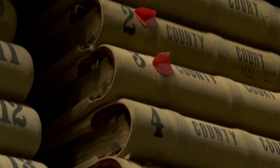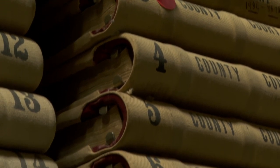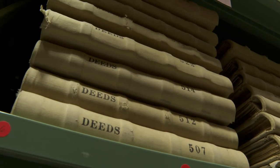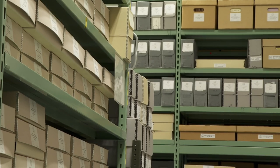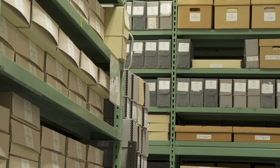I'm Christine Hanlon, the Monmouth County Clerk, and I want to welcome you to our behind-the-scenes tour of the Monmouth County Archives, a division of the Monmouth County Clerk's Office. The mission of the Archives is to preserve and protect historical records of Monmouth County government. This virtual tour will give insight into the vast collections that we have here in the Archives, as well as a sneak peek into what we do to preserve these precious records.